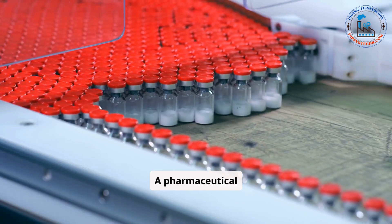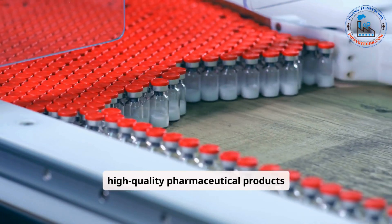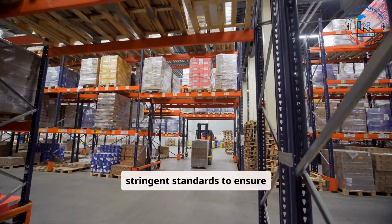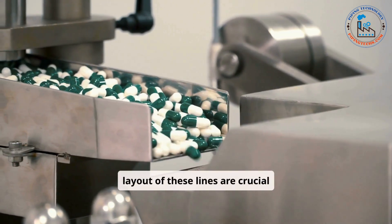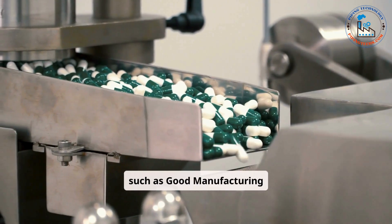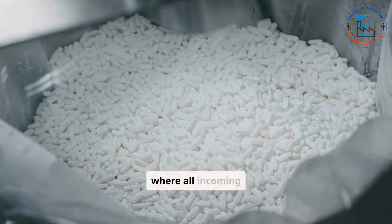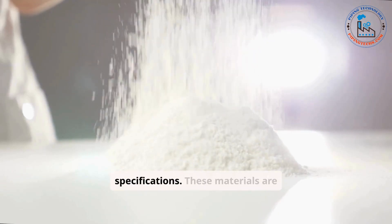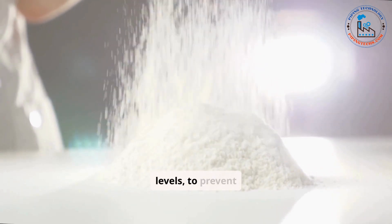A pharmaceutical manufacturing line is a well-structured system that converts raw materials into high-quality pharmaceutical products through a series of carefully managed steps. The line operates under stringent standards to ensure safety, efficacy, and consistency. The design and layout of these lines are crucial to maintaining product integrity and meeting global regulatory requirements such as GMP. The process begins with raw material preparation, where all incoming materials are inspected and tested to ensure they meet required specifications, then stored under controlled conditions such as specific temperature and humidity levels to prevent degradation.